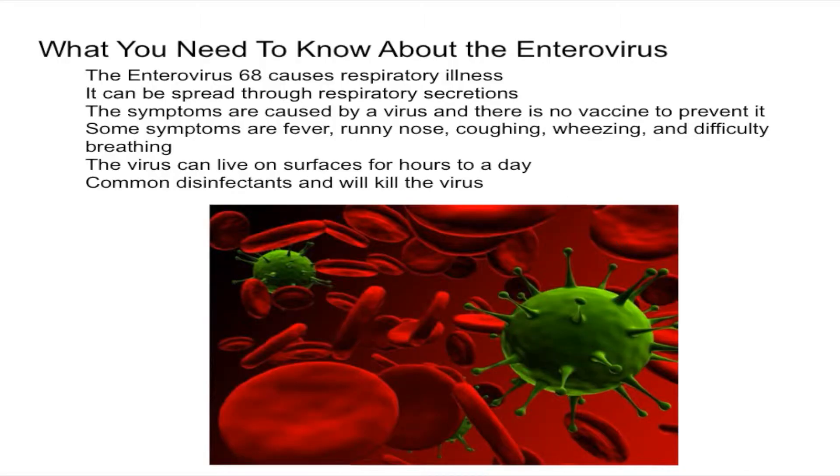In this video I'm going to explain what you need to know about the enterovirus, and specifically I want to talk about enterovirus 68, which is currently spreading in the US. This enterovirus causes respiratory illness.